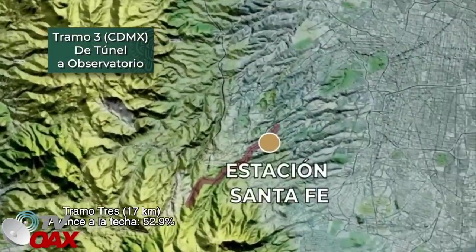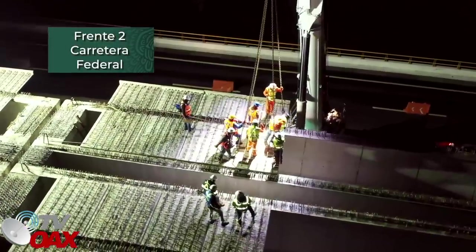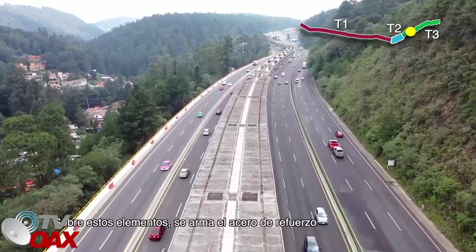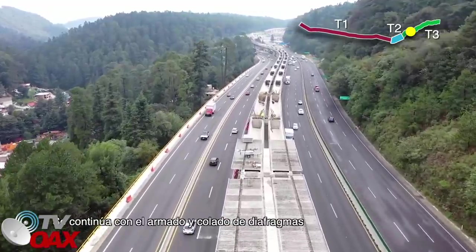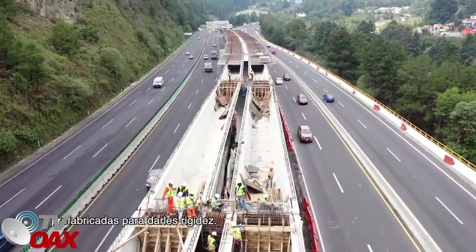Tramo 3, 17 kilómetros. Avance a la fecha 52.9%. Frente 2, Carretera Federal: se instalan las tabletas sobre las trabes prefabricadas de concreto en horario nocturno. Sobre estos elementos se arma el acero de refuerzo para el posterior colado de la losa de compresión. Se continúa con el armado y colado de diafragmas de concreto que unen las trabes prefabricadas para darles rigidez.